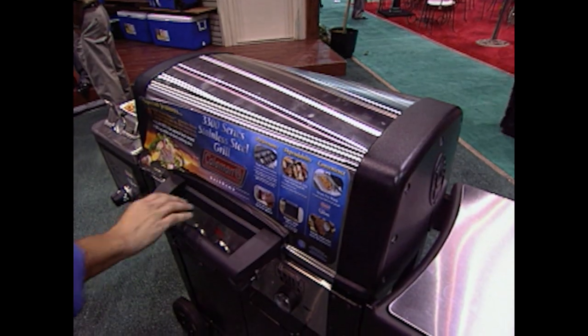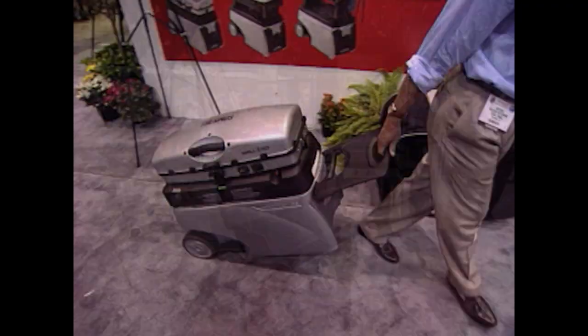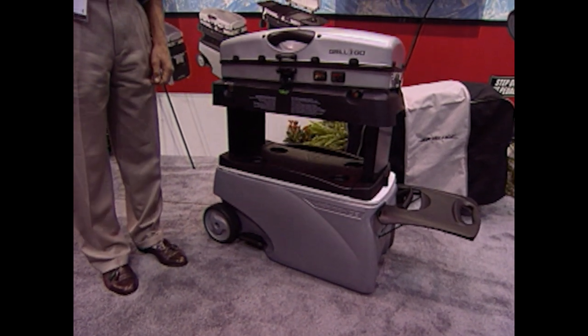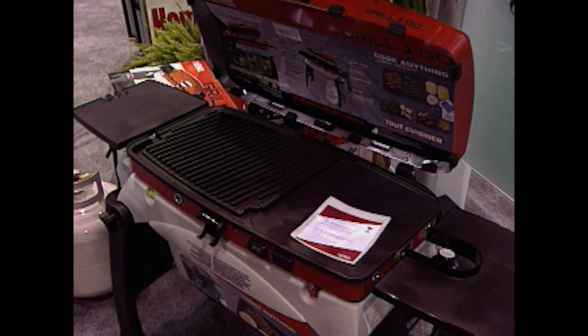Speaking of open flames — when thinking of outdoor activities, grilling is a big part of it. At a show like this, you really get a chance to see a lot of options in grills for almost any style or budget. The big hit here has to be the Fire and Ice Grill to Go — it combines a small transportable grill powered by a small propane bottle with a built-in cooler and lots of other neat features to make tailgating a breeze.